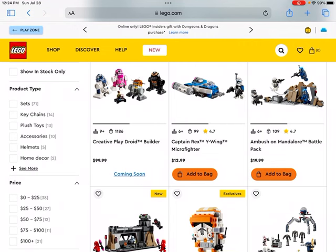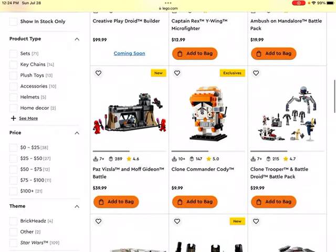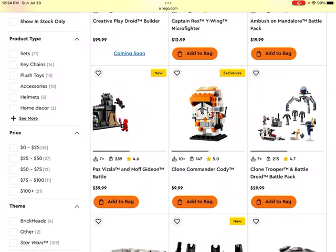Then we get to the Ambush on Mandalore set, which is a LEGO Star Wars Battle Pack. I would probably steer clear of this one. Generally, the LEGO Mandalorian sets haven't done as well as I'd hoped, and it's possible that trend doesn't continue, but I have a feeling it would. The next set is another Mandalorian Battle Pack, and I'd probably steer clear of that one too.